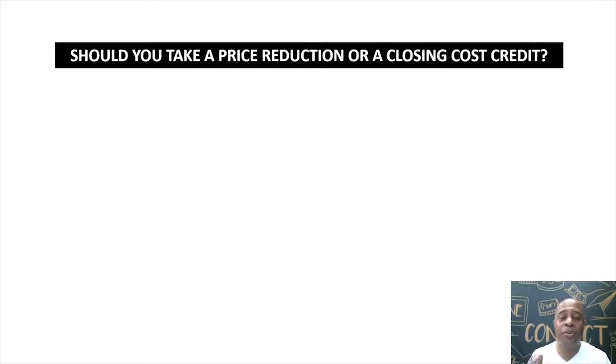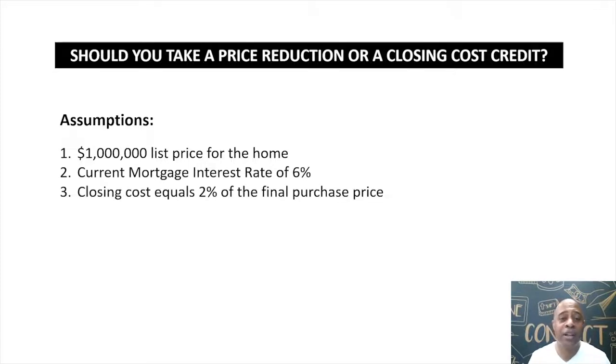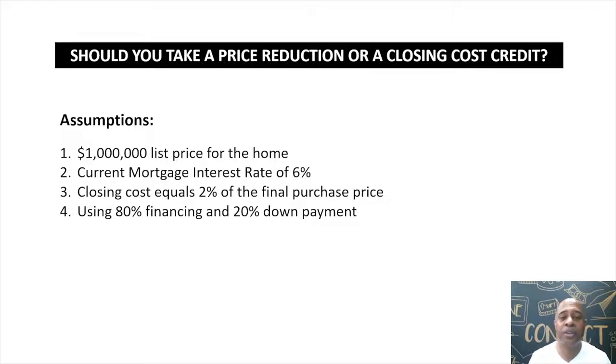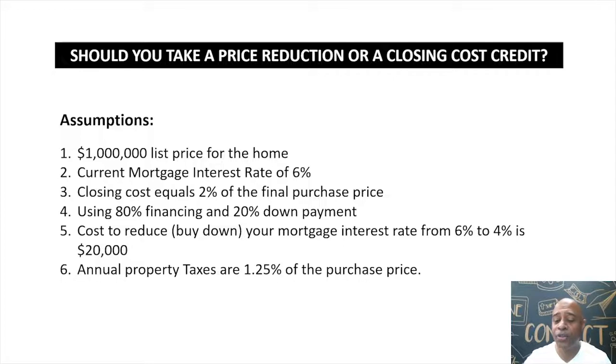The best way to illustrate this is through an example. Let's walk through the assumptions: the price of the home is one million dollars; the current interest rate is 6 percent; your closing costs are about 2 percent of the purchase price; you're using 80/20 financing, meaning you're bringing in 20 percent as a down payment and the lender provides 80 percent as a mortgage. The cost to buy down your mortgage interest rate from 6 percent to 4 percent is $20,000. Your annual property taxes are 1.25 percent of the purchase price, and you plan to own the home for 10-plus years.